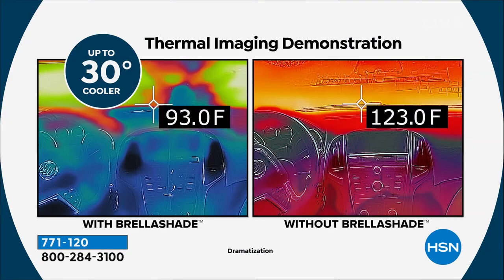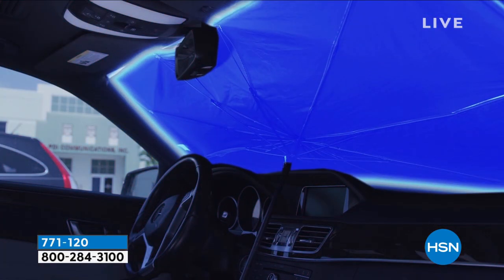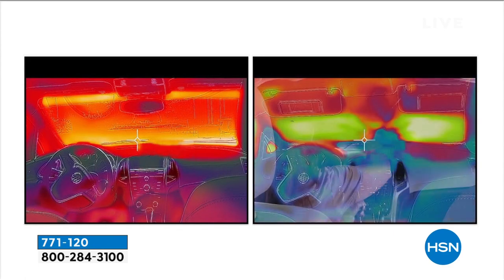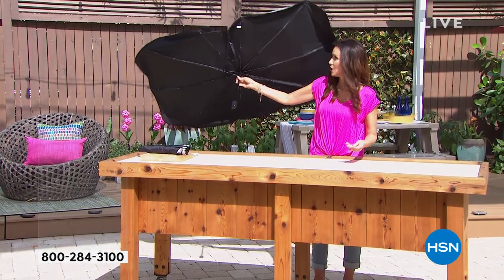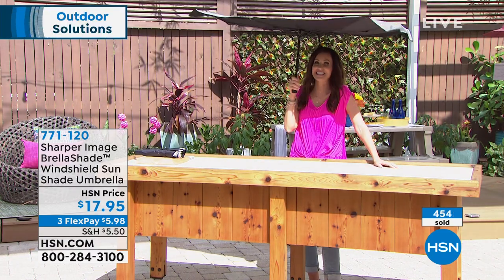The UV rays eat up your interior — you can't touch the steering wheel or dashboard after a hot day. Shannon jokes it will even keep her lipstick from melting in the car. It's a safety issue: burning your legs when you sit down in shorts, a steering wheel too hot to touch. This keeps the car up to 30 degrees cooler just by opening what is essentially an umbrella. Shannon demonstrates using it as a personal shade outside in the heat — it cooled things off by at least 10 degrees instantly.